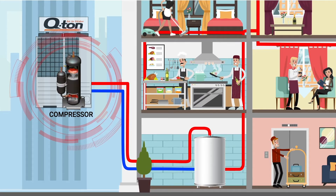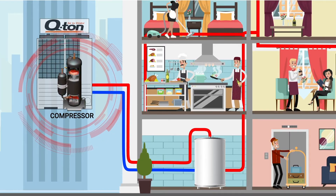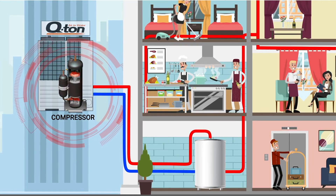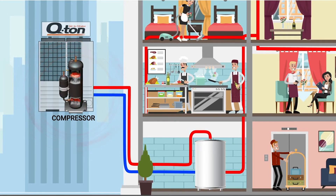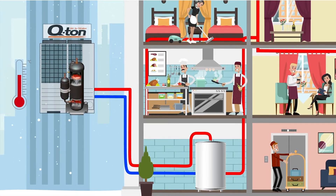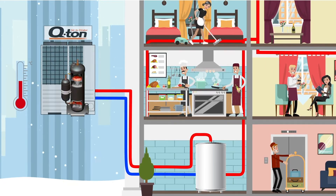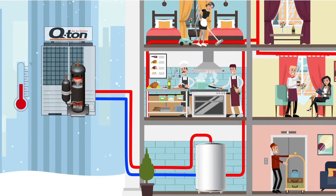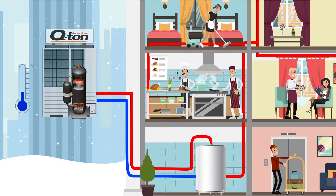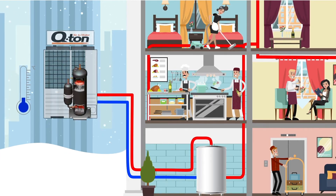Qton contains the world's first two-stage compressor. This compressor combines rotary and scroll technology to ensure high efficiency levels are achieved in all operating conditions. This low carbon efficiency is combined with high performance. Whereas conventional heat pump water heaters struggle in colder weather, a single Qton has the ability to maintain its full capacity of 30 kilowatts and produce hot water down to ambient temperatures as low as minus seven degrees C, without the need of any further backup heating.